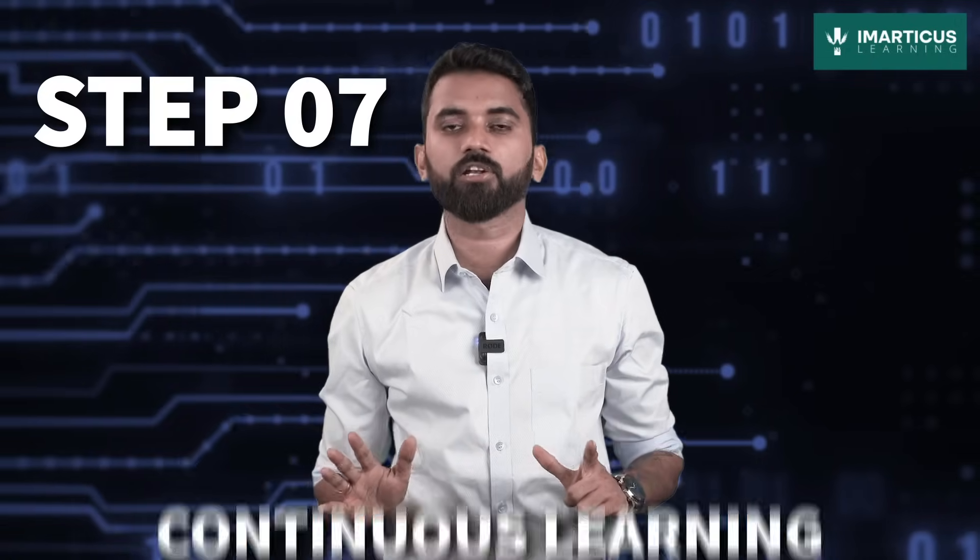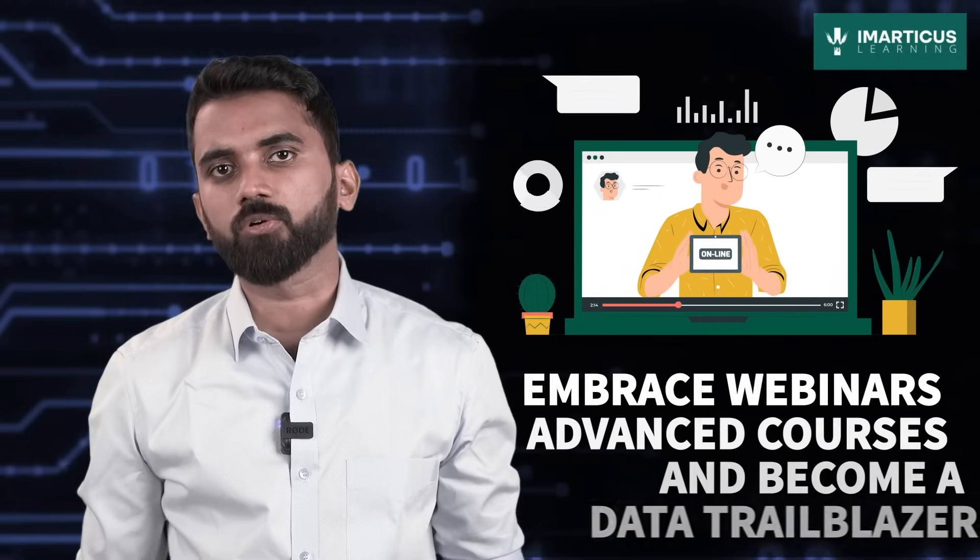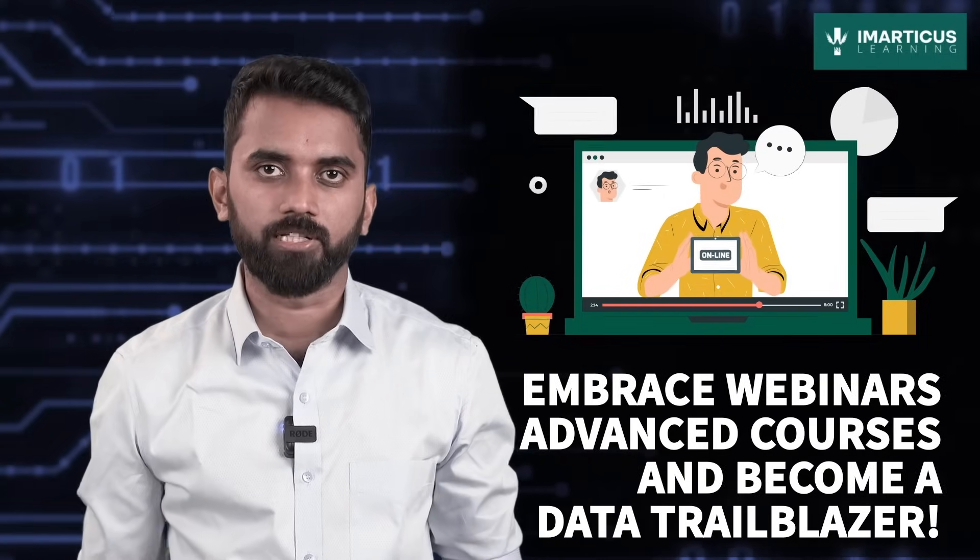Step 7: Continuous learning. In the ever-evolving world of data analytics, the learning never stops. Imagine yourself as a knowledge sponge, soaking up all the latest trends, tools, and techniques. Embrace webinars, advanced courses, and become a data trailblazer.